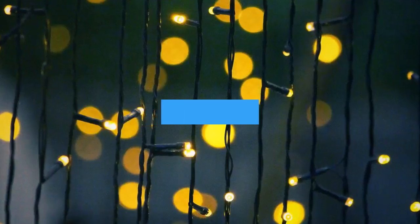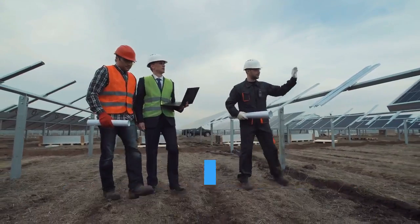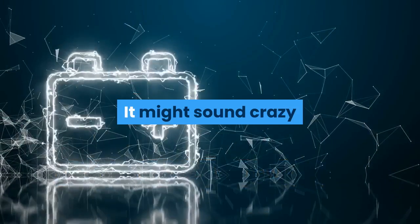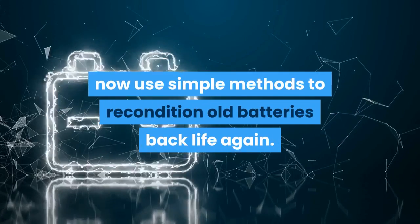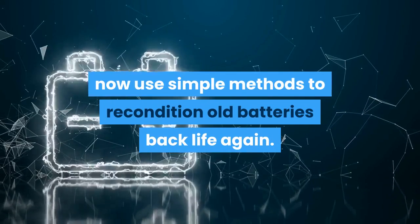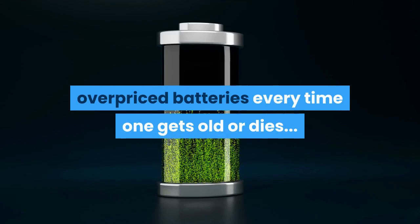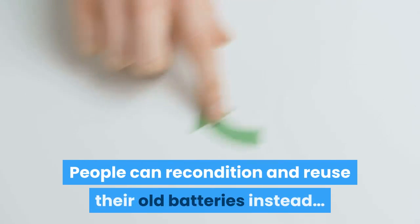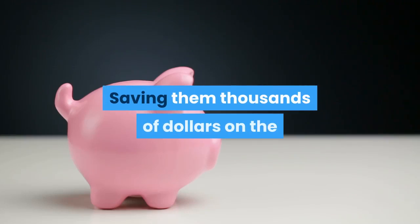Well, now you can, and it's actually quite simple to do. If you keep reading this page, you'll learn about the new resource that makes this possible. It might sound crazy, but you'll soon see how any family around the world can now use simple methods to recondition old batteries back to life again, instead of buying new overpriced batteries every time one gets old or dies.